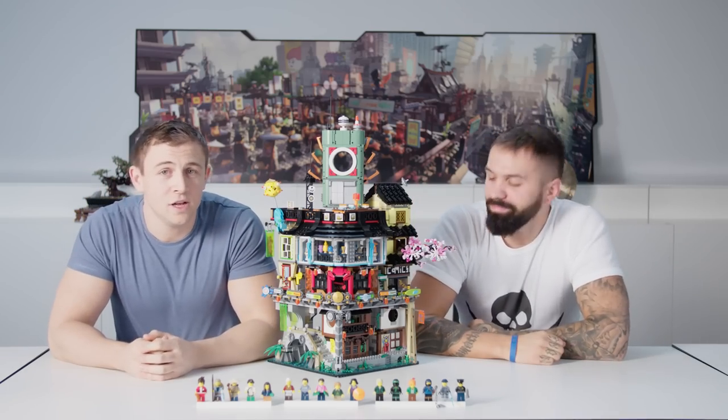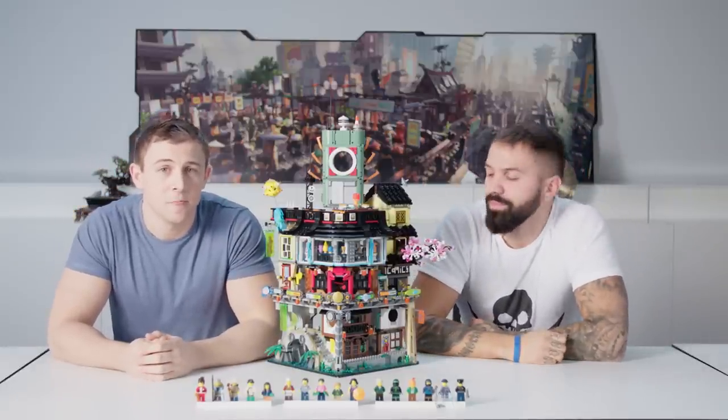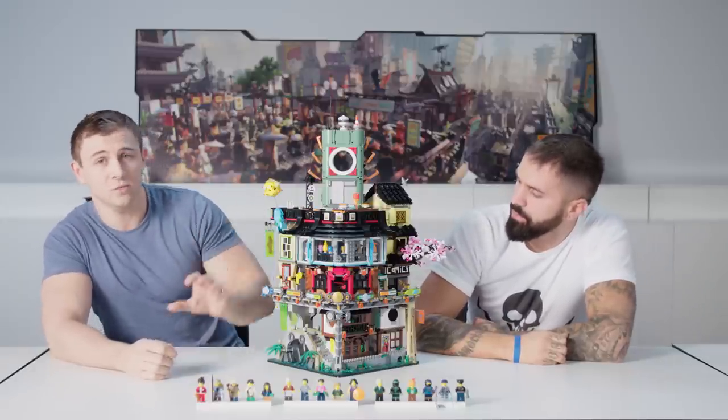Ninjago City is built vertically instead of horizontally, with new layers being built on top of old. This allowed us to approach this model in a modular fashion, with each level being easy to remove.